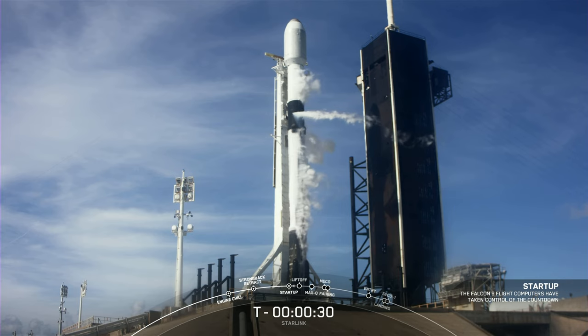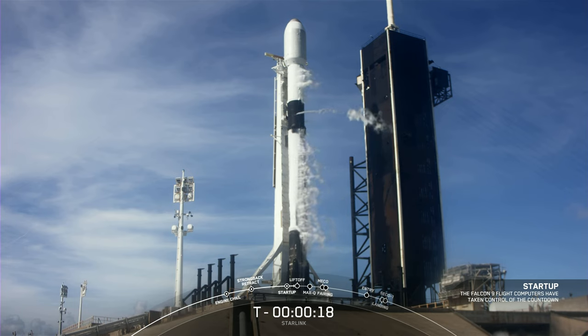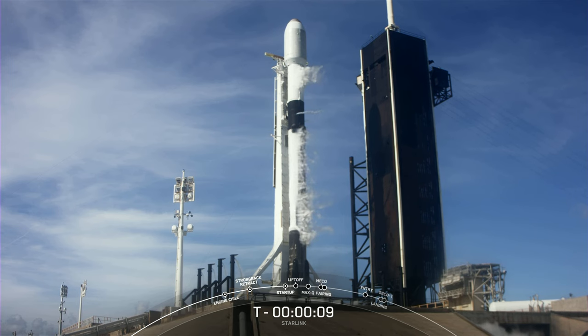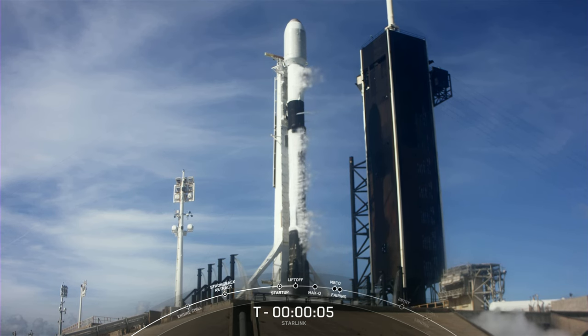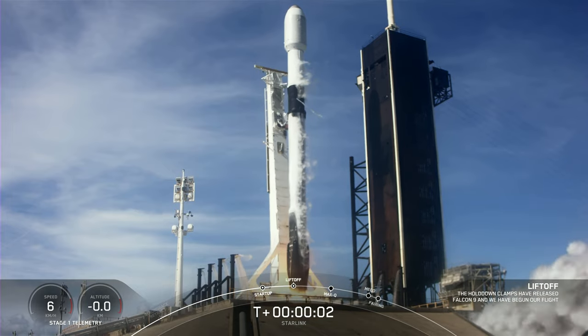Team eyes, 30 seconds. 10, 9, 8, 7, 6, 5, 4, 3, 2, 1, 0. Ignition, and liftoff.